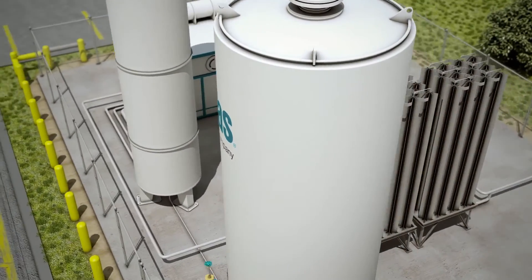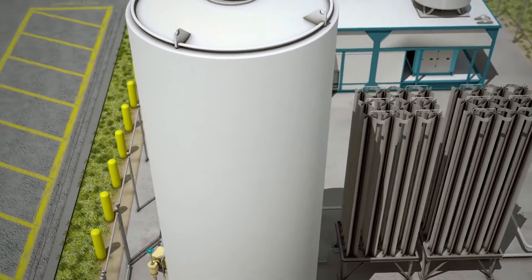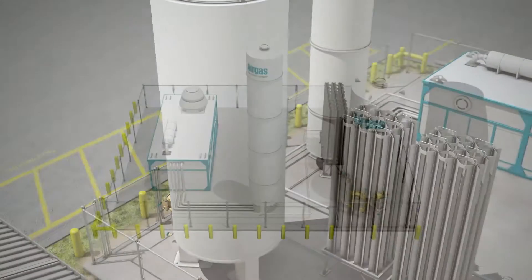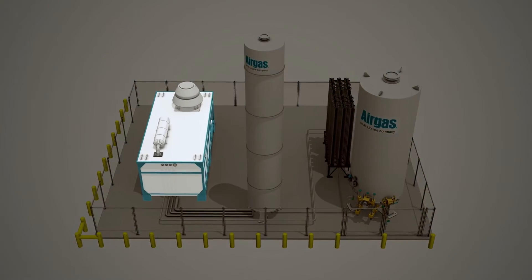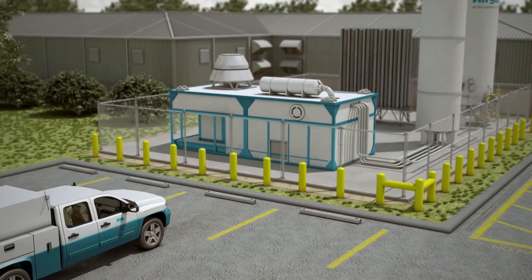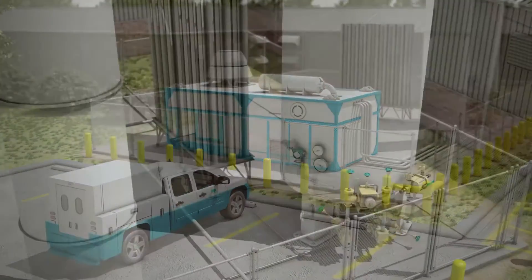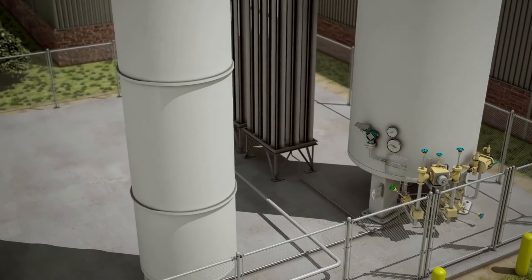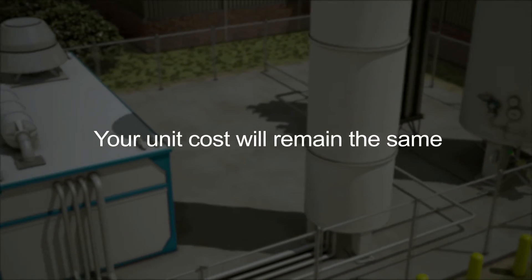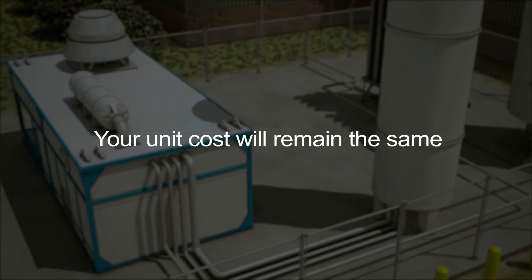The fixed monthly fee eliminates the volatility in price which is associated with delivered liquid nitrogen. The system includes the APSA generator equipment, the liquid nitrogen tank, maintenance, and backup nitrogen required during maintenance. Even when the APSA unit goes offline for maintenance, Airgas guarantees your unit cost will remain the same as when the APSA is running.